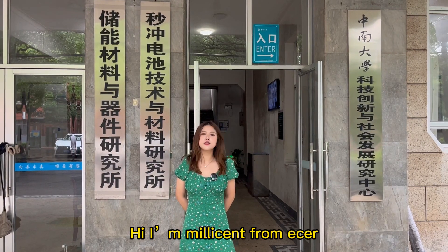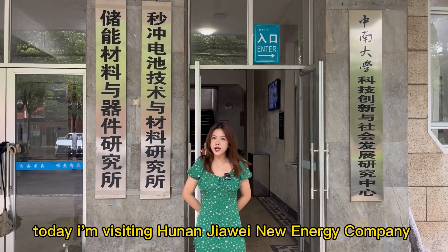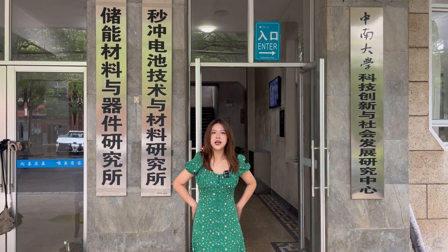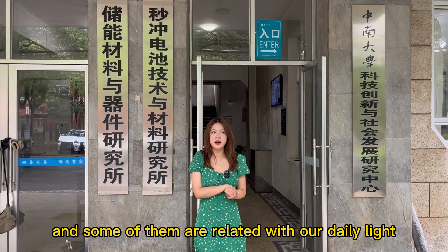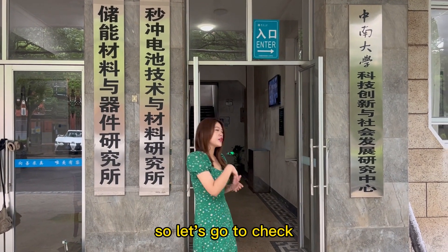Hi, I'm Millicent from ESA. Today I'm visiting Hunan Jiawei New Energy Company and they will introduce some products about their company, and some of them are related with our daily life. So let's go to check.